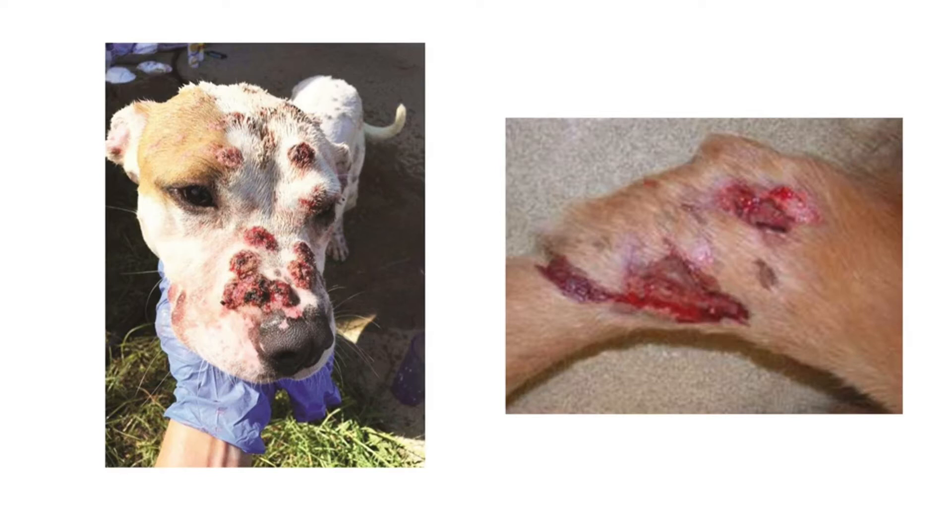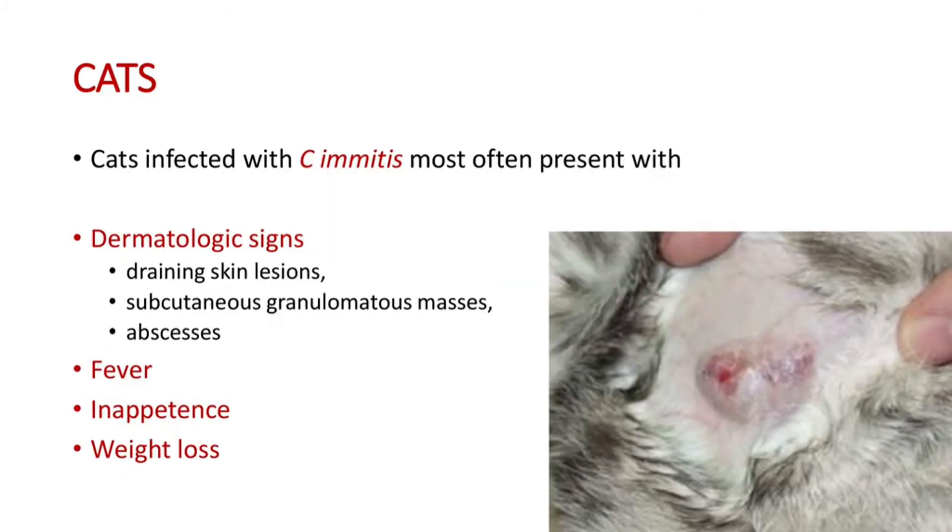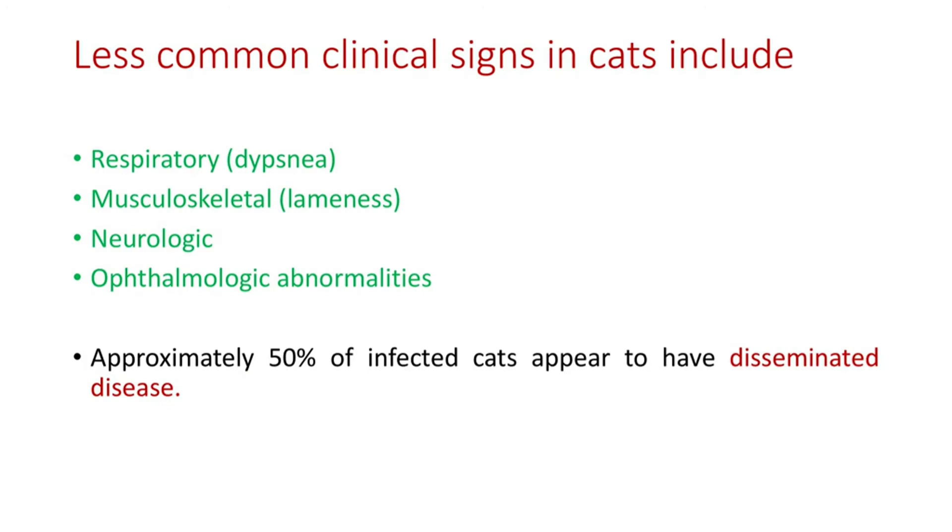In these pictures you can see dissemination to the skin in a dog. On the face you can see ulcerating nodules, and draining skin lesions of the limb are also seen here. Now, the main clinical signs in cats: cats infected with C. immitis most often present with dermatologic signs like draining skin lesions and subcutaneous granulomatous masses and abscesses, and also other signs like fever, inappetence, and weight loss. Less common signs include respiratory signs like dyspnea, musculoskeletal signs like lameness, and neurologic and ophthalmologic abnormalities. Approximately 50% of infected cats appear to have disseminated disease.